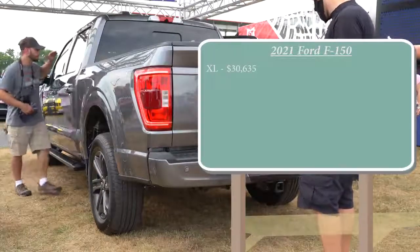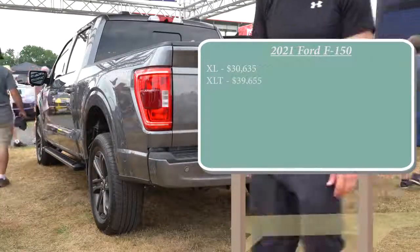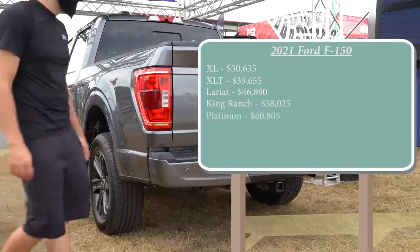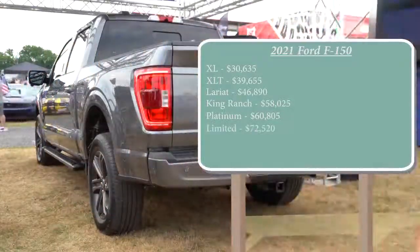The XLT, the next trim up, starts at $39,655. Lariat starts at $46,890. King Ranch comes in at $58,025. Platinum is $60,805, and lastly the Limited starts at $72,520. That was all pricing for the Super Cab configuration.